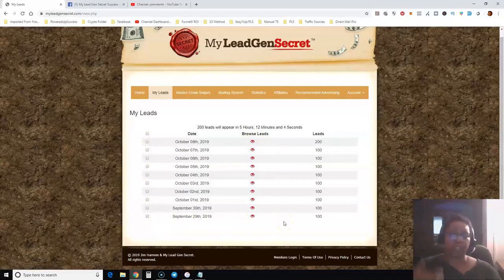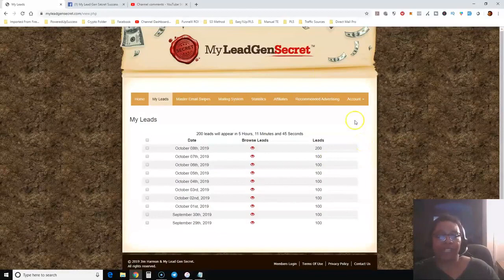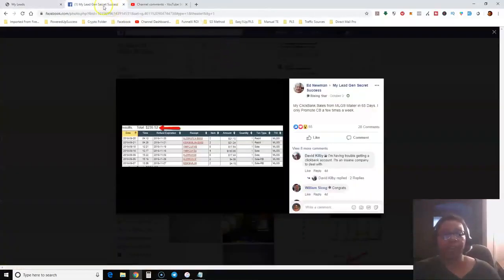You can download these leads and import them into an autoresponder, but I'm not going to do that because services like AWeber and GetResponse can get picky about importing leads. Now, one more thing — if you join me using my link, which I'll leave as the very first link below this video in the description, you'll also be able to join a private Facebook group I'm in.